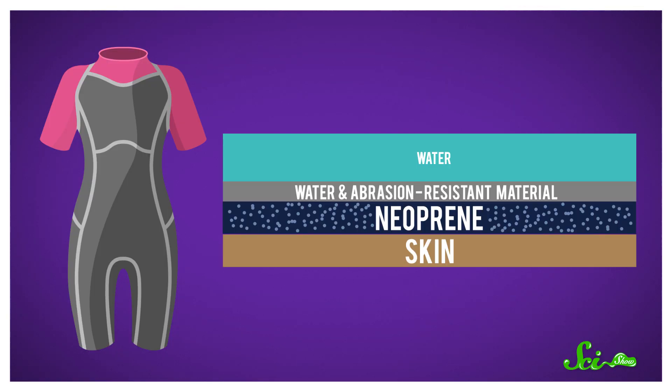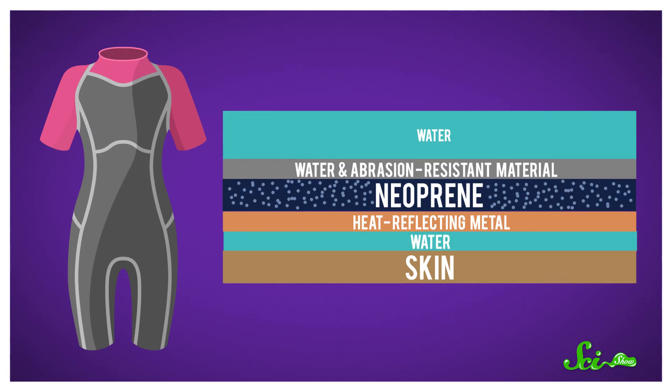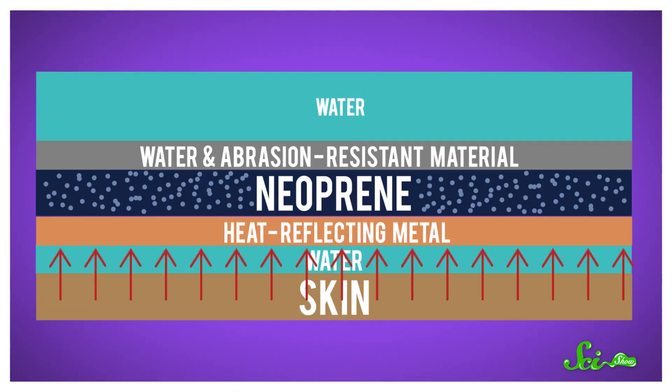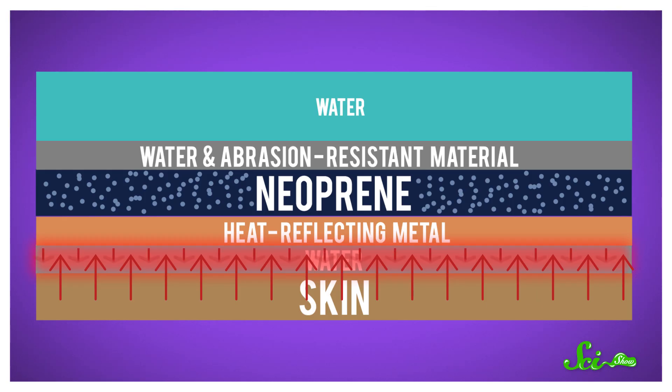After that, some wetsuits have a layer of heat-reflecting metal, like titanium or copper. And closest to our skin is actually a thin layer of water, which is how wetsuits get their name. Wetsuits are designed to let in some water and trap it with all those insulating layers. So your body heats up the water because of conduction, and then the warm water helps you keep warm.